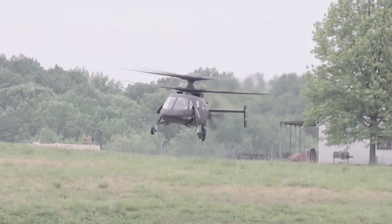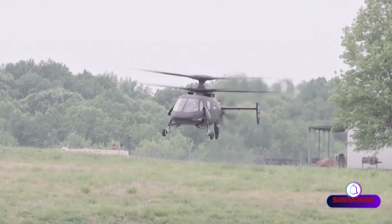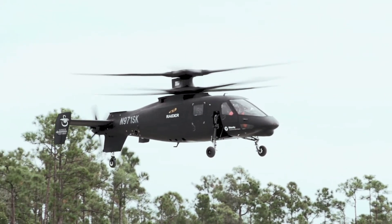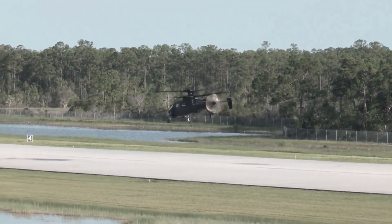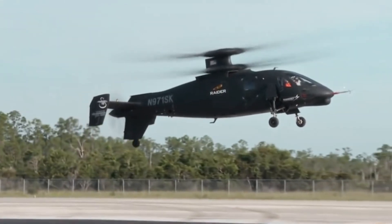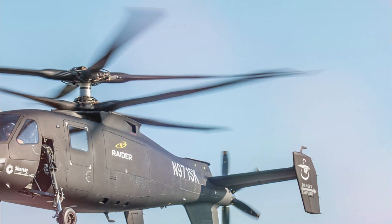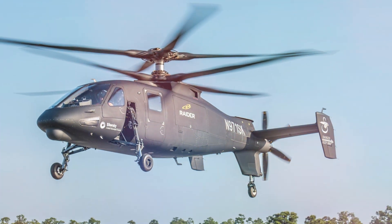With established high-tech manufacturing facilities, a flying prototype in the S-97 Raider and existing digital thread and virtual models, the Raider X will offer the operational flexibility the Army needs, including speed where it matters, a large multifunctional weapons bay and unprecedented acceleration and deceleration capability.